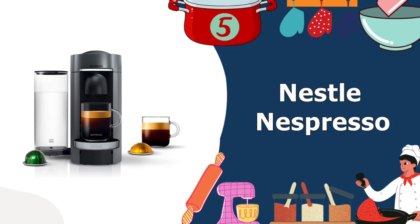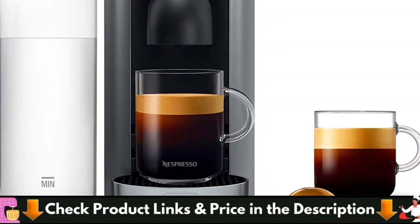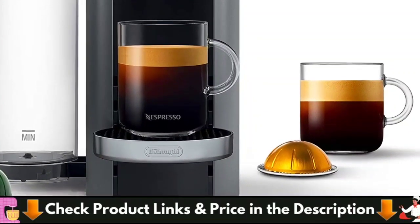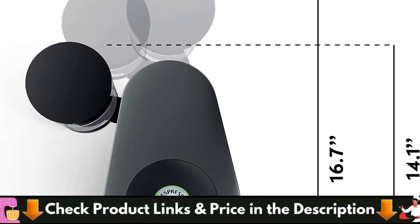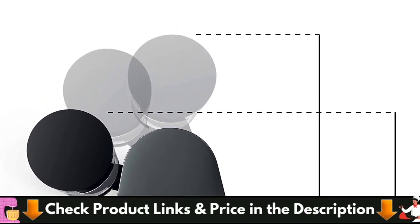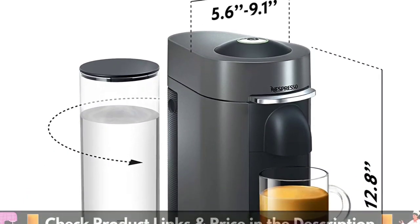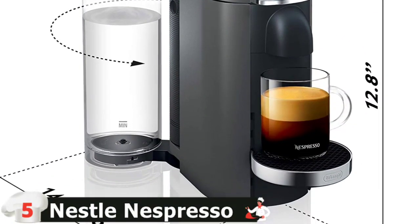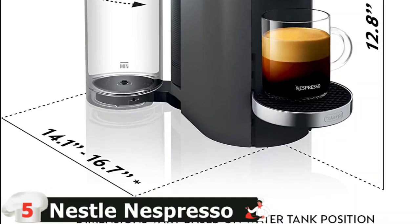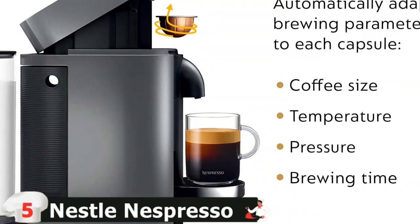Last in this list is the Nestlé Nespresso Virtuo Plus Espresso Maker. The Virtuo Plus perfectly balances features and design, making it the best Nespresso machine for most people. Because it's part of the Virtuo line, it can make both coffee and espresso, and it uses barcodes on each specially designed capsule to brew the right strength and volume every time. Choose from five drink types: espresso, double espresso, gran lungo, mug, and alto. In our tests, every cup of coffee came out hot and well-rounded with a luxurious, thick crema. We also like that the position of the water tank can be moved around to accommodate any counter space and that the lid opens and closes with one touch of the lever.